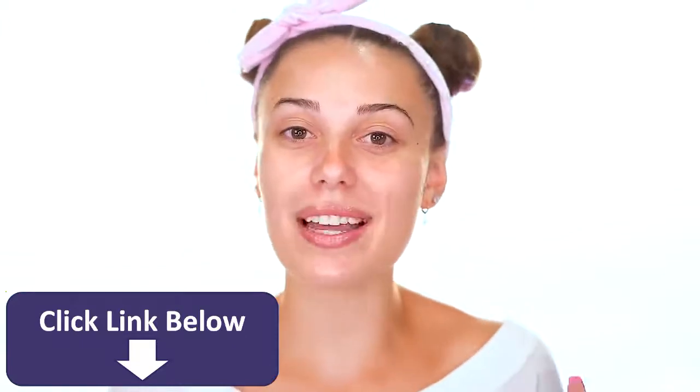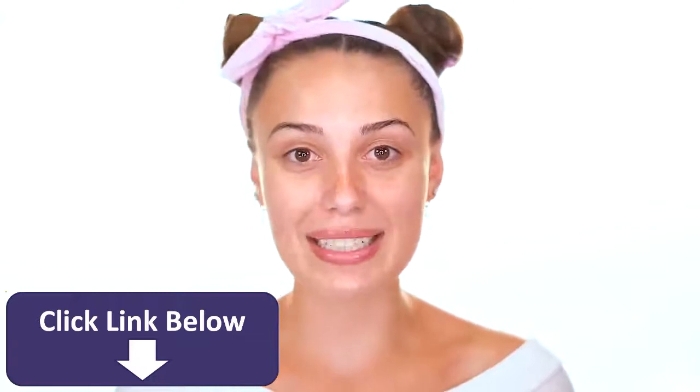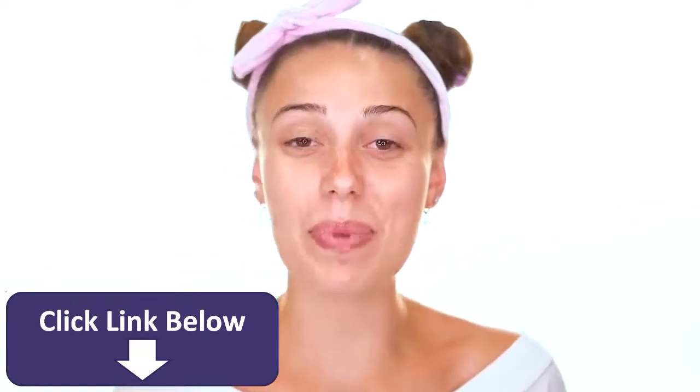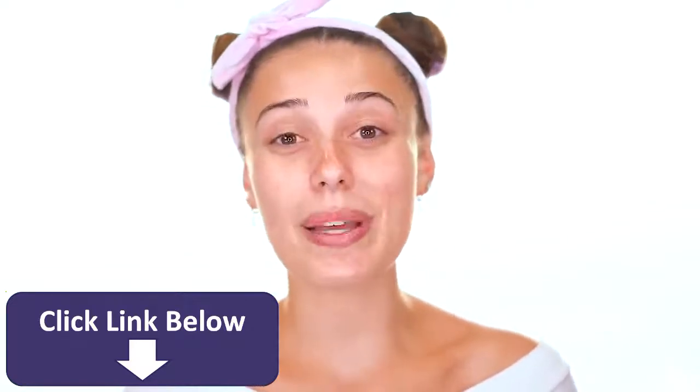Hey everyone, welcome back to my channel. It's been a month since I posted a YouTube video and I'm so excited to be back filming again. I've been reading through my DMs on Instagram and a lot of you want me to start posting again. I feel really inspired to start creating YouTube content again, so thank you guys for being patient with me through my little YouTube break. I actually have something really exciting to share today that has been so highly requested.